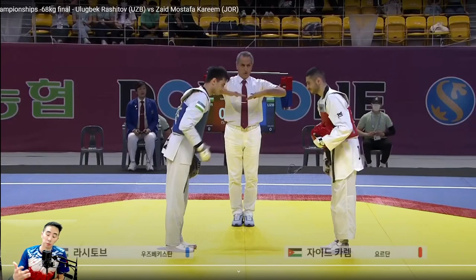Hey guys, this is Coach Chris. Welcome to my channel where we break down international level fights for strategies and tactics that you can use in your own matches.